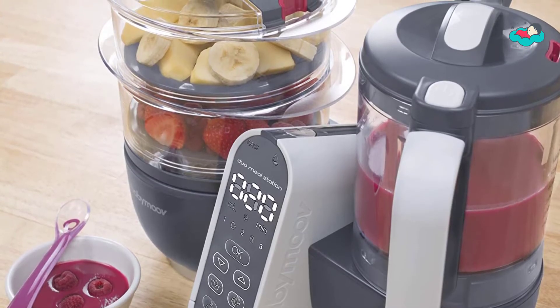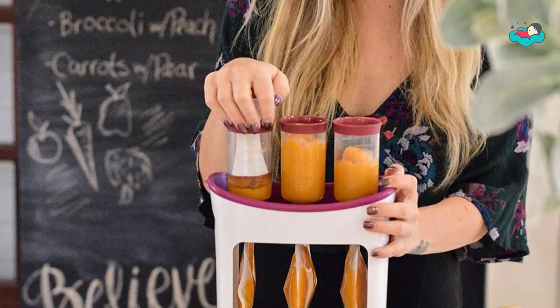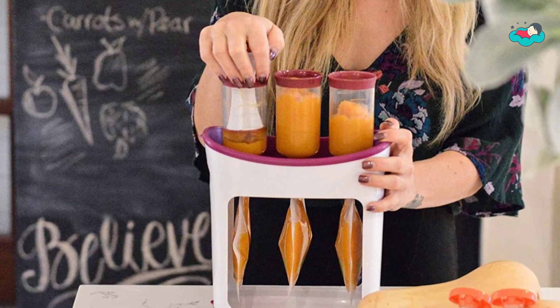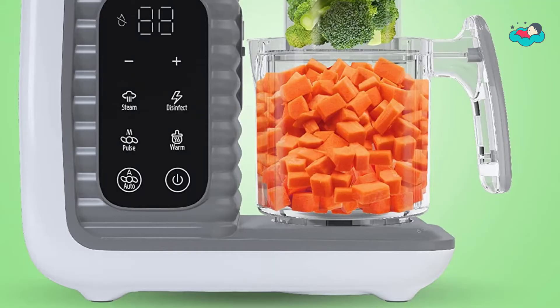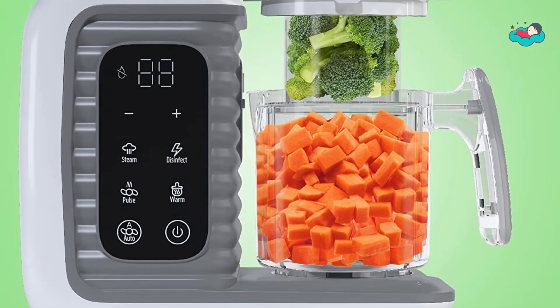Hey, in this video you will be checking out the best collection of food stations for toddlers. We have combined them according to their features, quality, and ease of use. Check the description box below for more information. Also make sure to subscribe to Toddler's Mama and hit the bell icon for new videos.